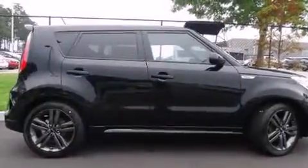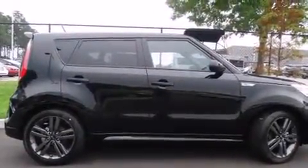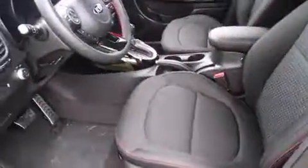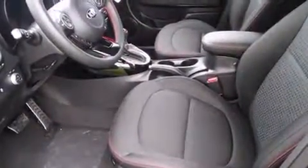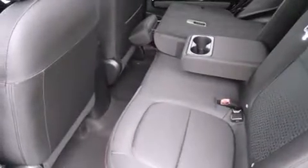Kia prioritized comfort and style by including a tachometer, cruise control, and one-touch window functionality. Storage solutions are integrated throughout the interior, demonstrating thoughtful attention to detail.